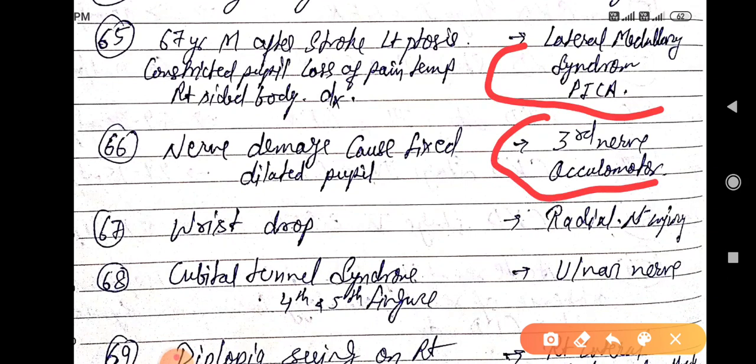Damage causing a fixed dilated pupil is due to the third nerve — that is the oculomotor nerve. Wrist drop is due to radial nerve injury.